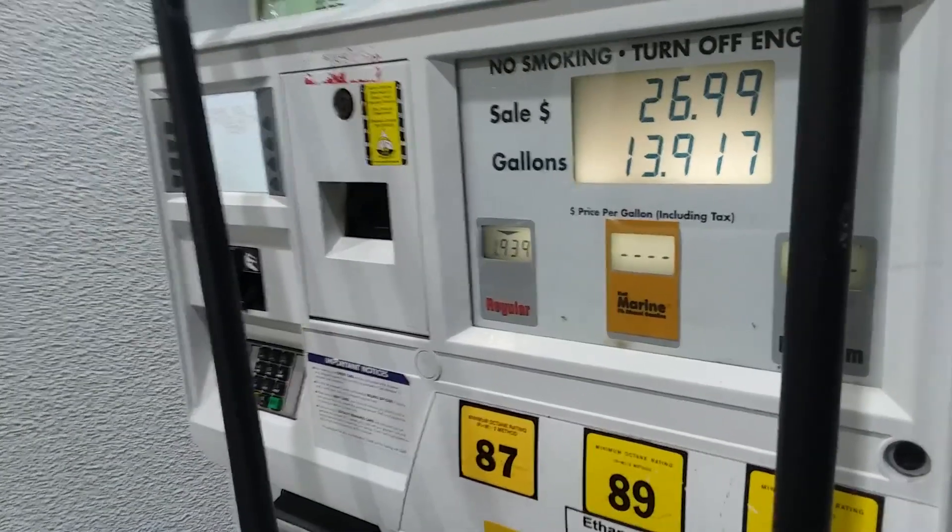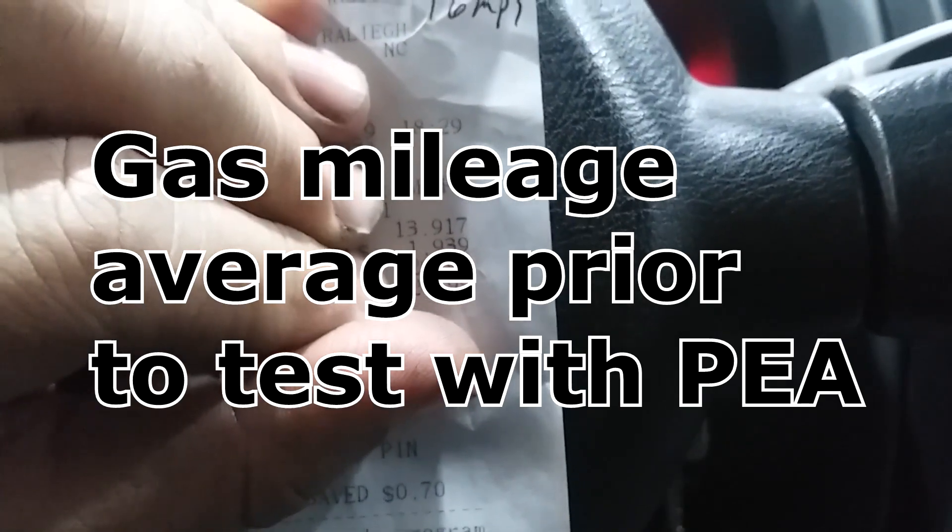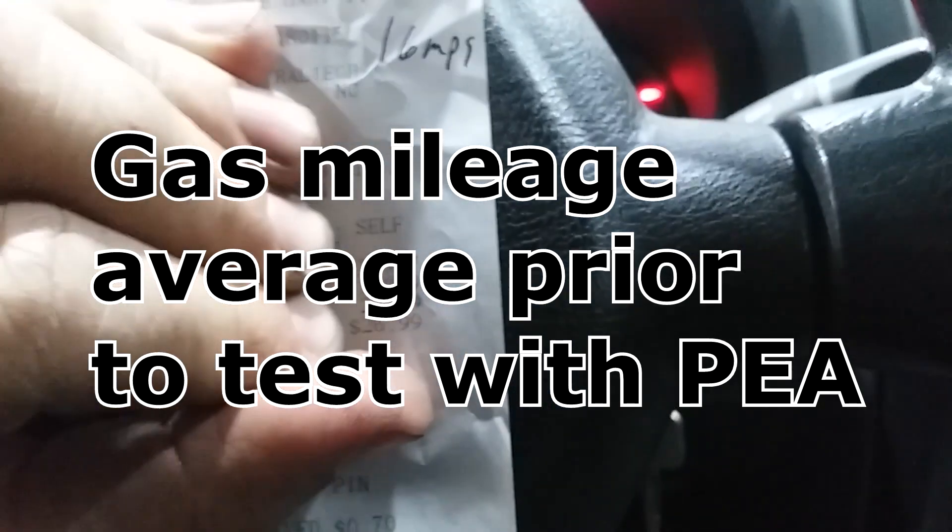16 miles per gallon on 13.917 gallons in 223 miles — that's pretty good. I very consistently get slightly sub-16, maybe 15.9 or 16.1, occasionally 16.5 if I'm lucky. But essentially, since I'm getting the same results every time because I have a very similar driving routine to and from work, I have a close expectation of what should happen.